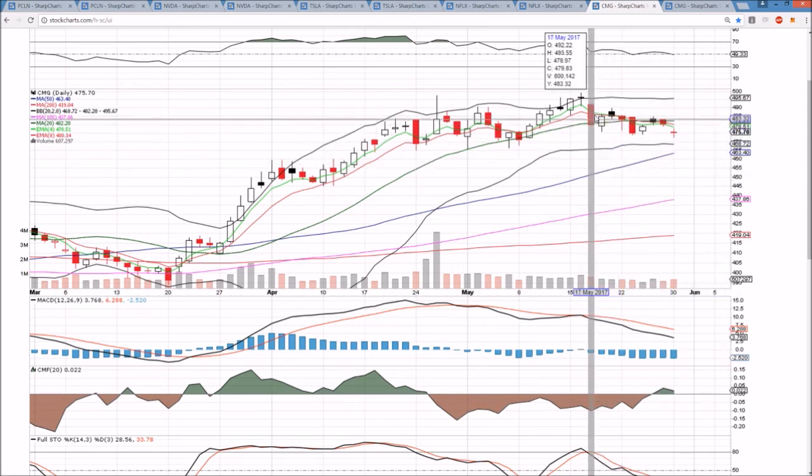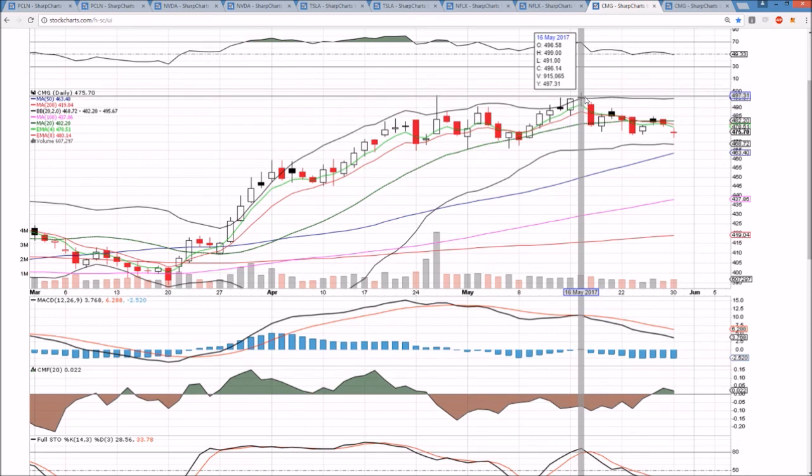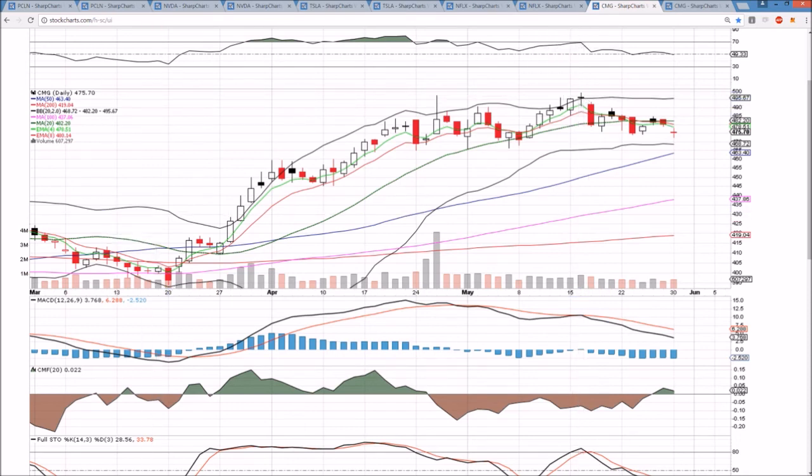We haven't seen two strong green days in a row since we hit that top at 499. I appreciate you watching — we'll check back in tomorrow. See you then.